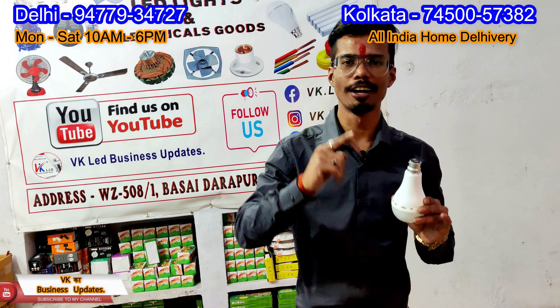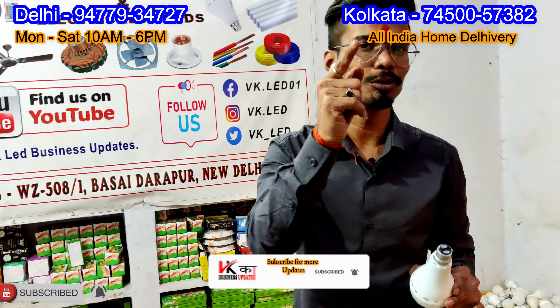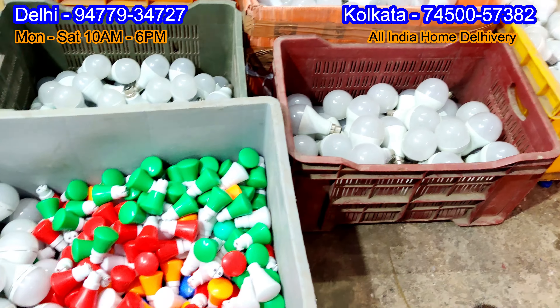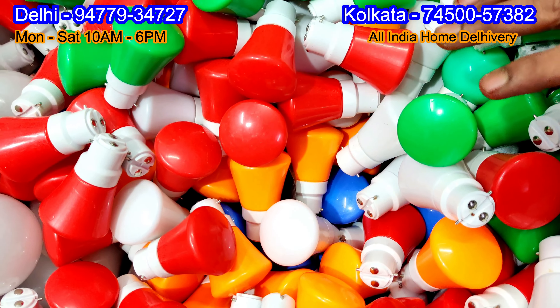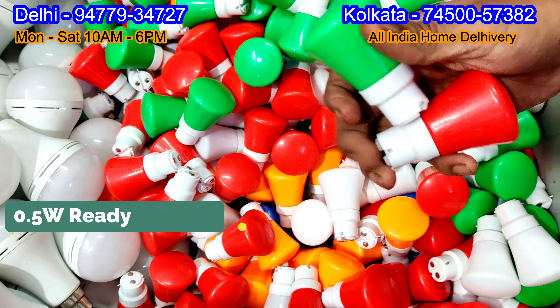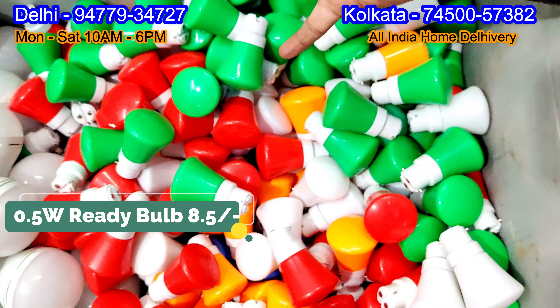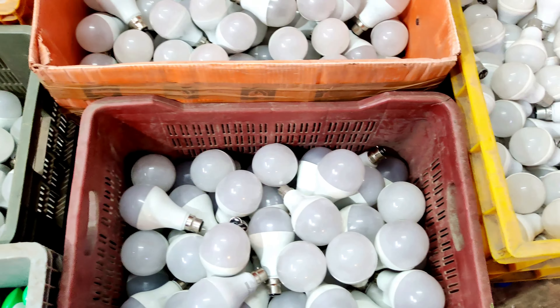I will talk about all these products and how this business works, how to order — I will tell you everything in this video. So guys, let's go to the other items. Today you will see how many colors these are — all these bulbs are called night bulbs, and the rate is about 8 rupees only.